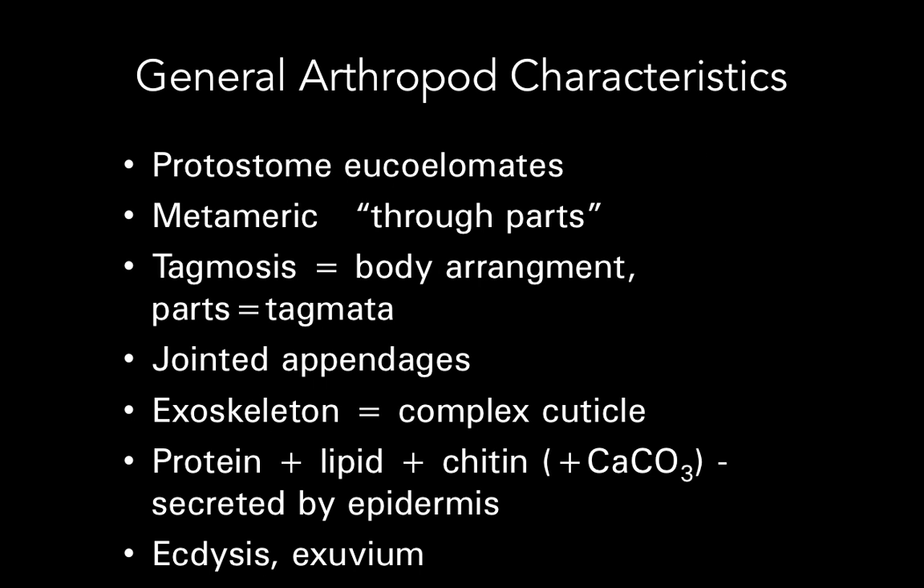So how do you know something is an arthropod when you look at it, knowing that they are so diverse? There are some things that characterize arthropods that we can apply to every single member of the Arthropoda. We can say that they are protostome eucoelomates, so they all have true organ systems and tissue systems.